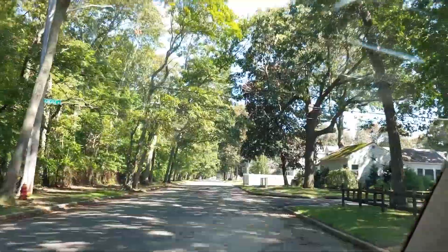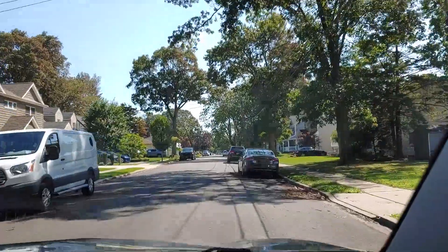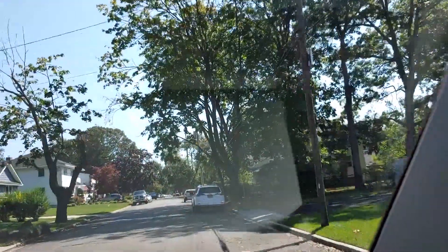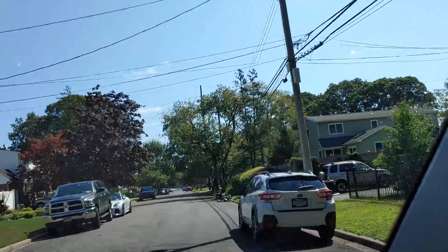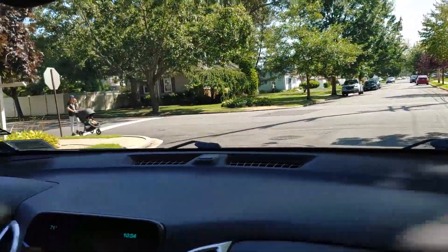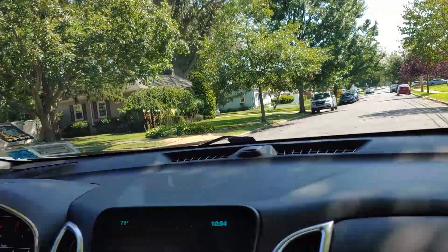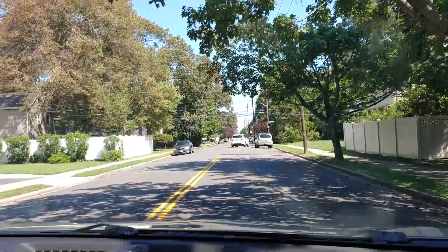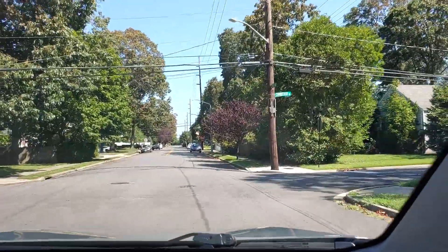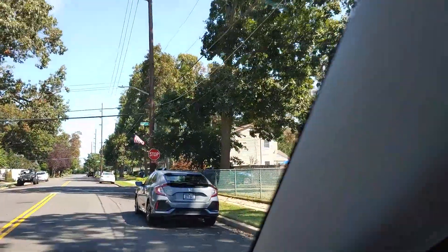The next stop sign we come to is going to be an all-way stop. An all-way stop does not mean that's the one you have to stop all the way at. An all-way stop means you stop and give the right-of-way. We were ready to give the right-of-way to the pedestrian with the baby carriage, but she told us to go. All-way stops mean that all four corners have stop signs.